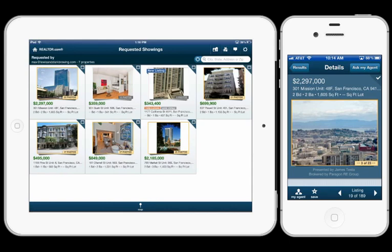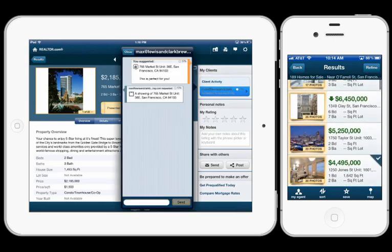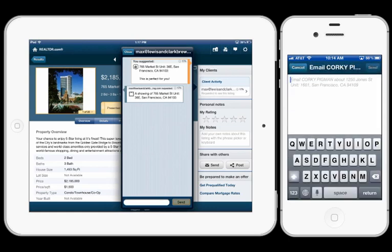Each one of these properties has its own dialogue. So if you've been talking back and forth about a specific property, you can go to that property and see the full history — whether it's a question about the property or a showing request — giving you a complete record of all communication about that property. That's a really phenomenal tool.